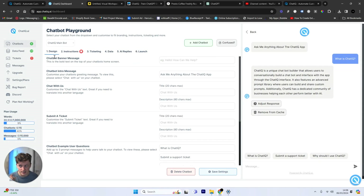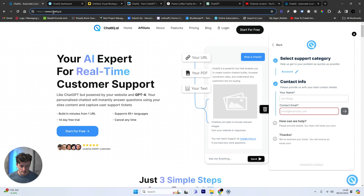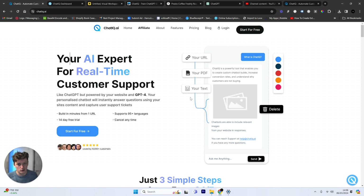If you have any other questions, don't forget to leave them in the comments below. The software is ChatIQ.ai — I'll leave the link below. You can go ahead and get started, and you've got a two-week free trial to play around with and set it up on your website.